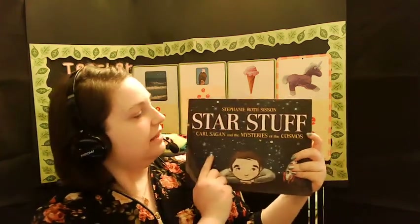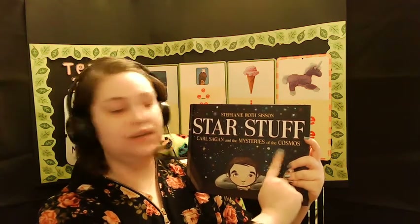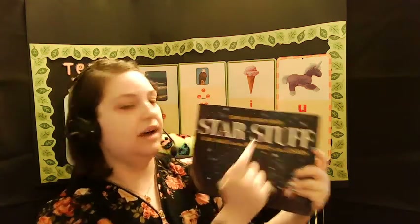Today we're going to talk about a scientist named Carl Sagan, who studied the cosmos. The book is called Star Stuff: Carl Sagan and the Mysteries of the Cosmos by Stephanie Roth Sisson.